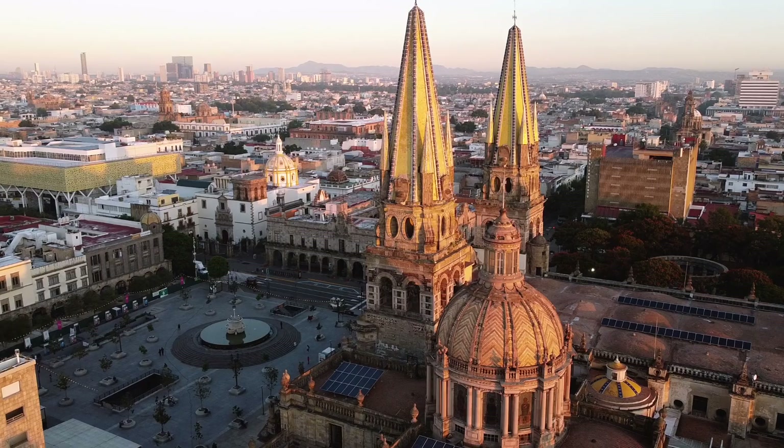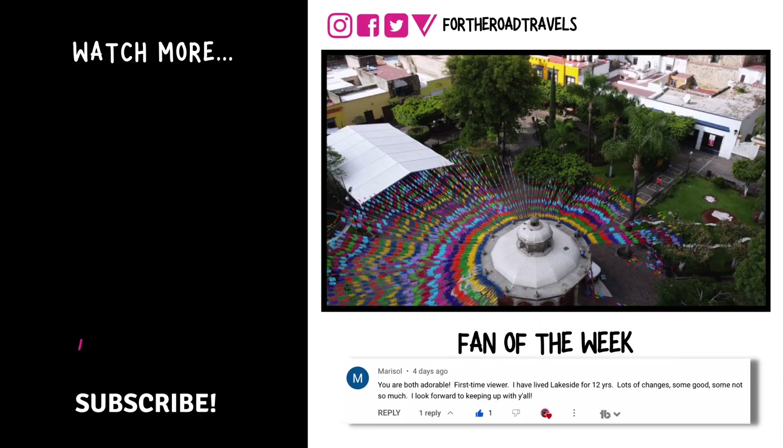So there you go — that's 48 hours in Guadalajara. The time went by like that. Guadalajara is one of Mexico's largest cities, so we saw just a slice, but what we did see we really enjoyed. Please let us know in the comments if we missed any important spots so we can visit next time. If you liked today's video, give us a thumbs up and subscribe to our channel. Hasta luego! Join us in the next episode where we take you to the colorful Pueblo Mágico of Tlaquepaque.